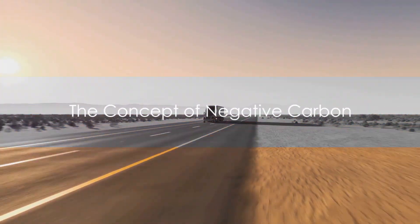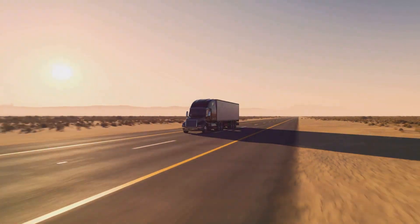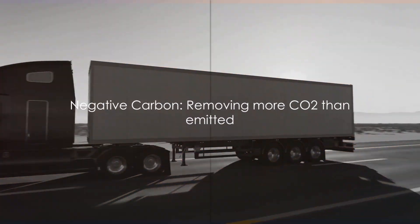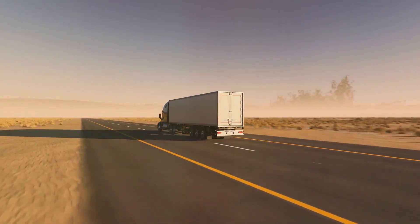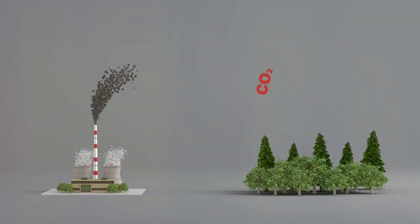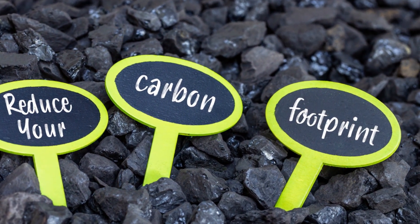Let's dive into the concept of negative carbon. Now, it might sound like something straight out of a science fiction novel, but it's very much a reality. Negative carbon essentially means that an activity removes more carbon dioxide from the atmosphere than it emits. Picture it as a scale — on one side, you have carbon emissions, and on the other, carbon removal. When the scale tips in favor of carbon removal, we've achieved negative carbon.